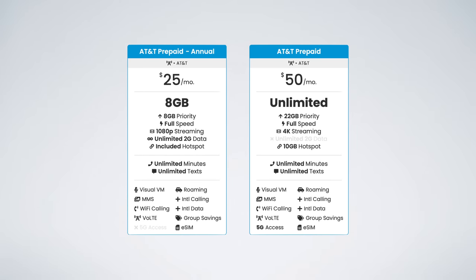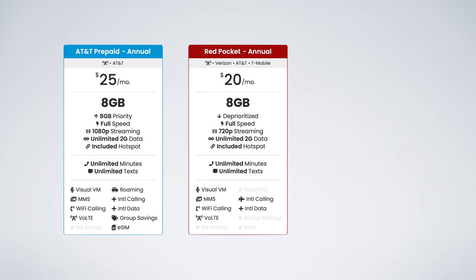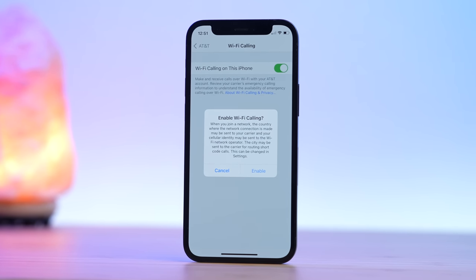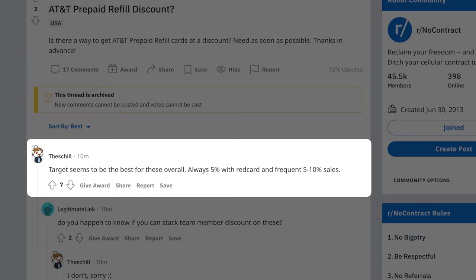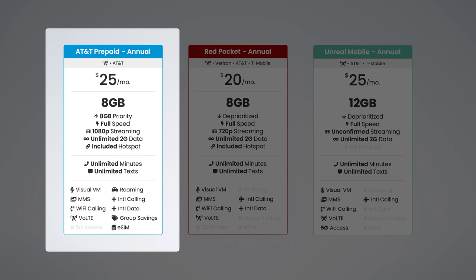That brings us to the two plans that are worth it: the $25 annual plan and the $50 Unlimited Plus plan. At $25 for eight gigs, that's honestly a pretty good value. Yes, Red Pocket offers the same plan for just $20 per month, and Unreal Mobile offers an extra four gigs with an annual plan. But I think AT&T offers a slightly better experience — full feature support without needing to configure APN settings or download profiles, no 75 Mbps speed cap like Red Pocket LTE, and you can even find discounts on AT&T prepaid refill cards to bring the cost down further.